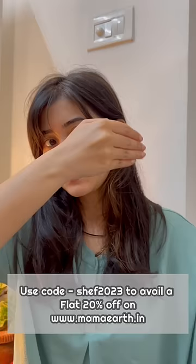At number 1, Mamaearth Ultra Light Sunscreen with SPF 50. The price is very affordable, great quantity, and it's my absolute favorite. Let me know in the comments.